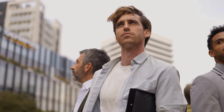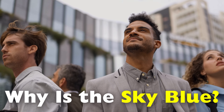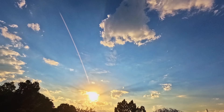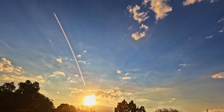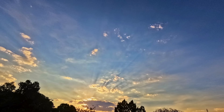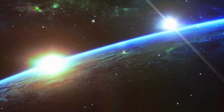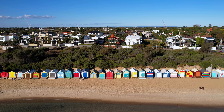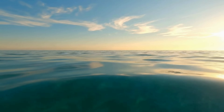Have you ever stopped in the middle of a busy day, looked up, and wondered why the sky greets us with that familiar calm blue instead of red, green, or purple? It's one of the most ordinary sights in our lives, yet it hides a story involving light traveling at nearly 300,000 kilometers per second, invisible waves bouncing off tiny particles, and a cosmic coincidence that just happens to make Earth look the way it does. The color of the sky isn't painted above us, and it isn't a reflection of the ocean either, despite what many people are told as children.